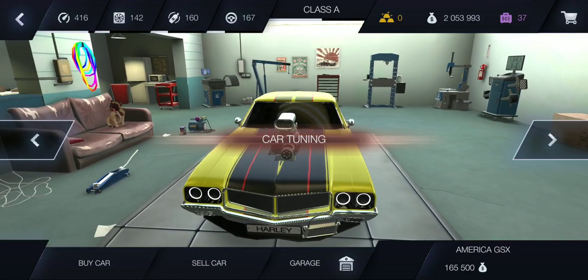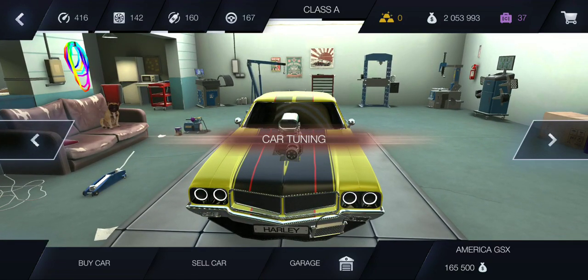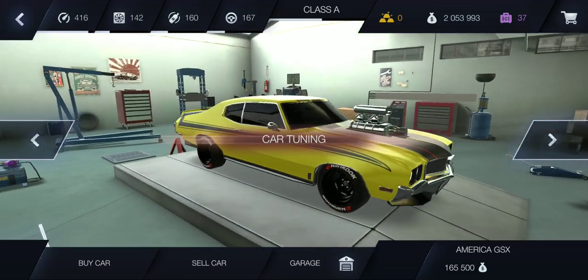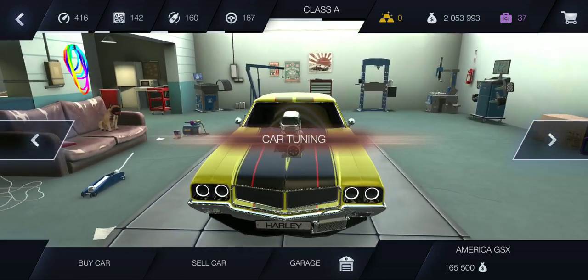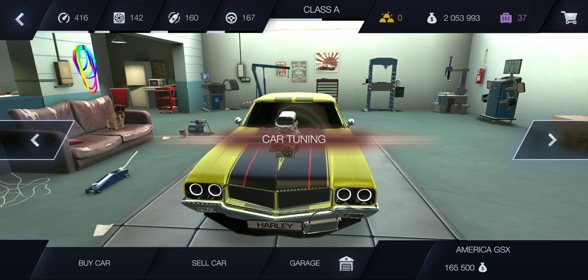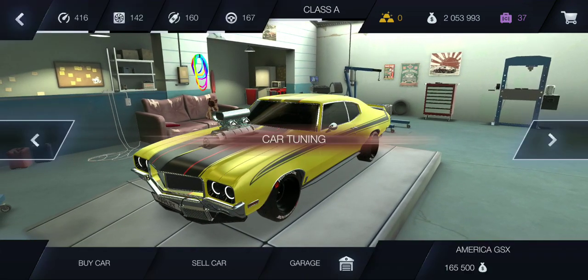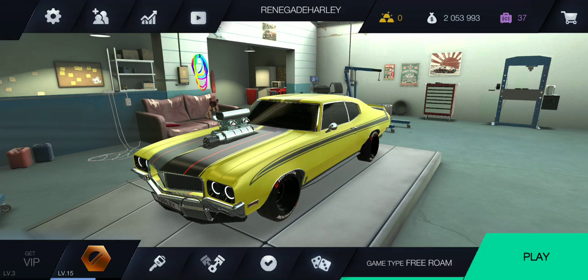I've done a few more upgrades, made my cars faster, changed the look on them a bit. My Buick is still the fastest car in the fleet. It's Class A and it'll do the one mile in 19 seconds at 172 miles an hour — it's ridiculous.